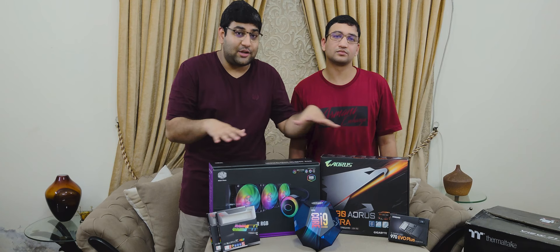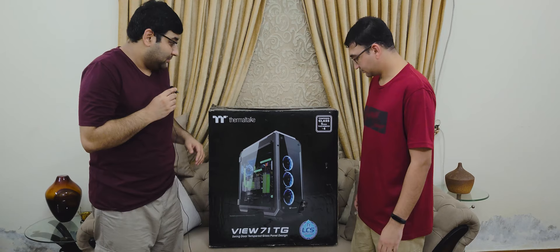Now let's get into the casing we used. This bad boy is the Thermaltake View 71 TG. First thing — it is definitely a very good-looking chassis. The tempered glass design lets you see every RGB element inside. My motherboard has three lighting areas, the RAM has RGB, and the cooler has RGB on both the pump side and the fan side — very beautiful.